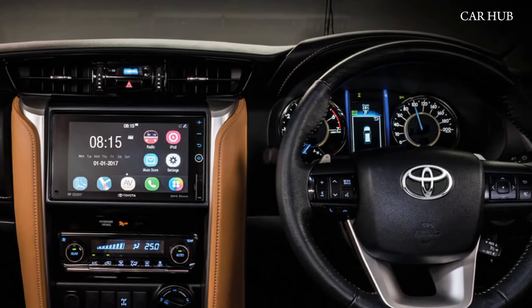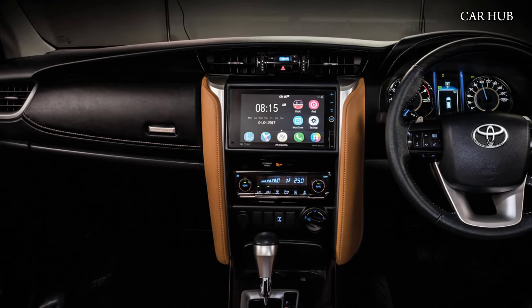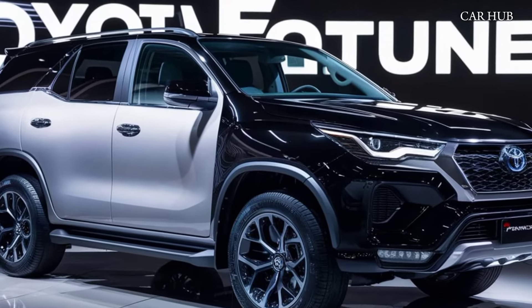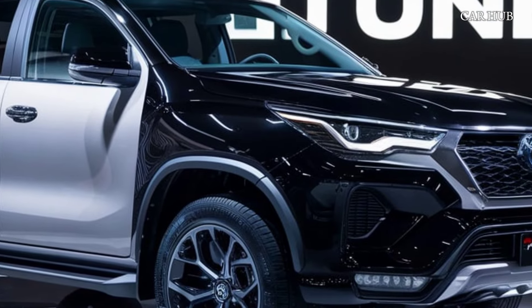The updated infotainment system features a large touchscreen display, Apple CarPlay, Android Auto, and a premium sound system, keeping everyone entertained on the go. Safety is a priority in the Fortuner, with Toyota's Safety Sense suite offering features like adaptive cruise control, lane departure warning, and automatic emergency braking.